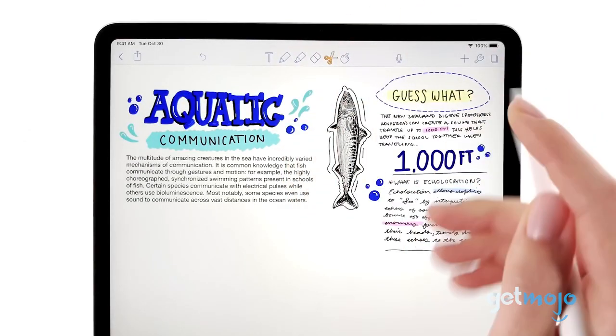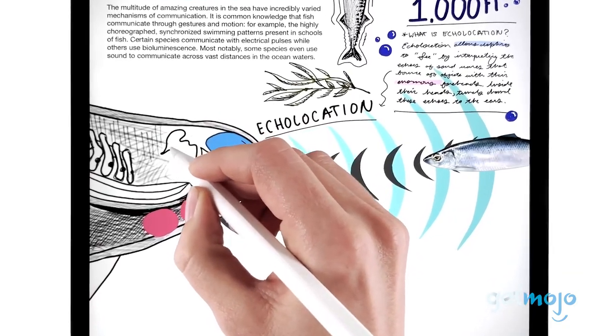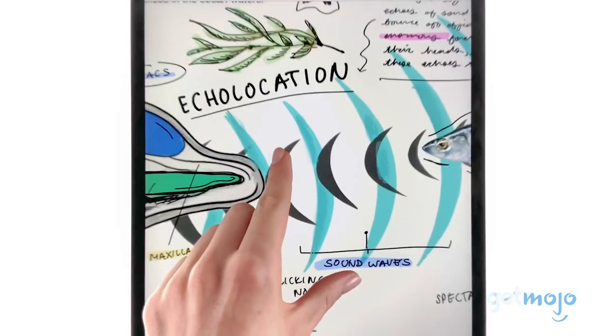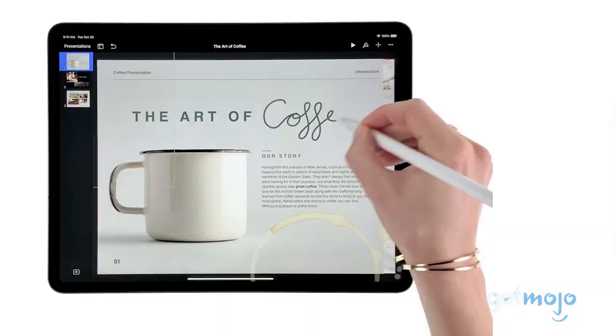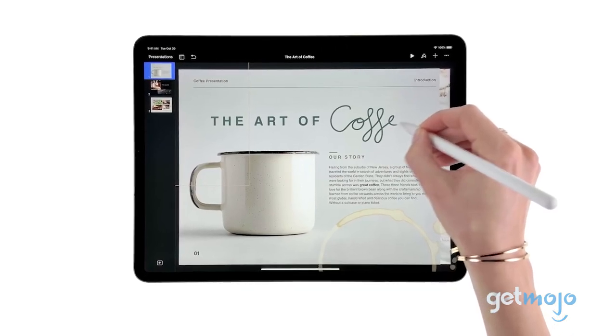The natural feel of the Apple Pencil is second to none, with excellent pressure levels, flawless palm rejection, and minimal lag that will help immerse you in whatever task you're undertaking. Its impressive accuracy means it's great for both writing and drawing, too.